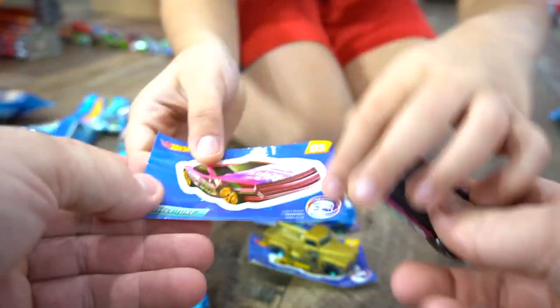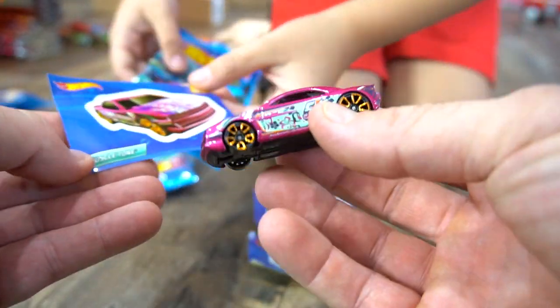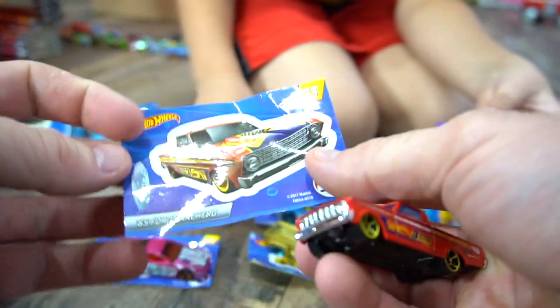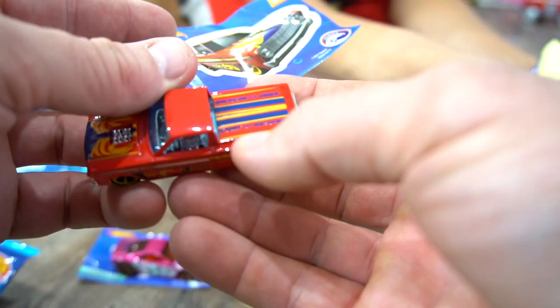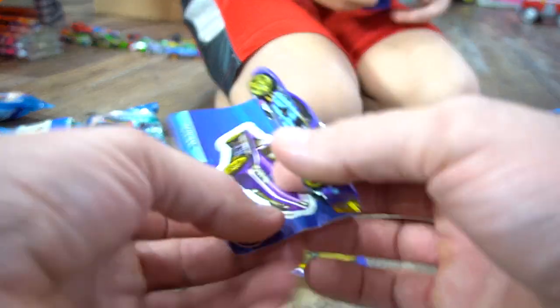Looks like — oh, Muscle Tone! Look at that — number five, Muscle Tone in pink. And I got number three. This is the 1965 Ford Ranchero, number three. It says surf rescue — this is the surf and rescue truck.